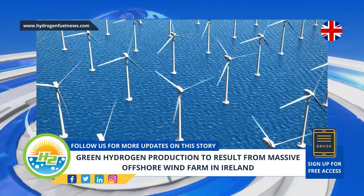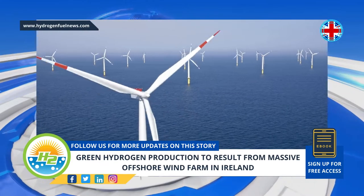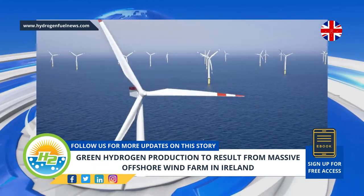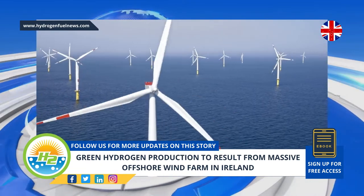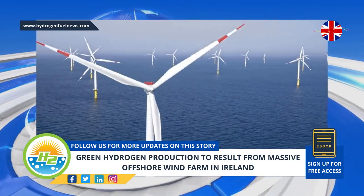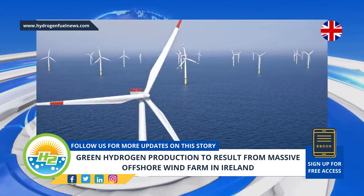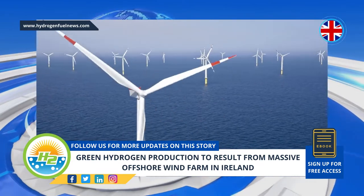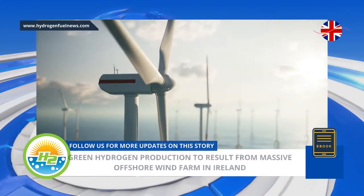The huge offshore wind farm project will generate enough electricity to power a 4-gigawatt Irish green hydrogen facility. That facility is in development by EIH2 and Zenith Energy Ltd. It is called Green Marlin, which could begin producing H2 as early as 2026. The energy companies have already signed a precursor to a power purchase agreement, with EIH2 off-taking the generated power.